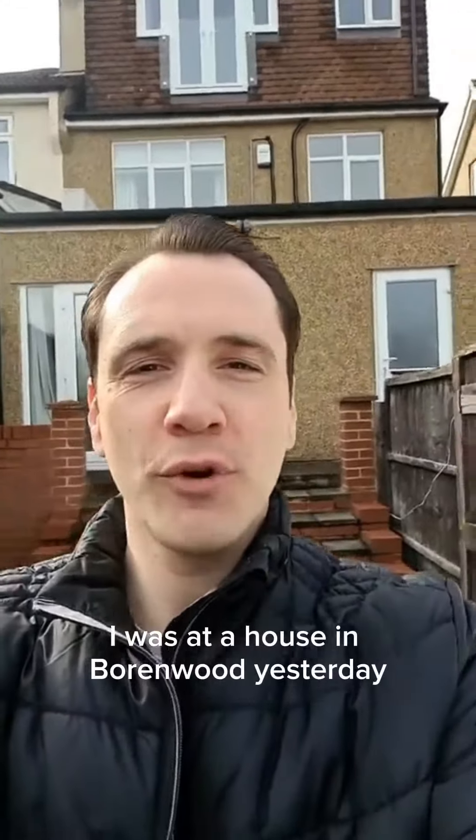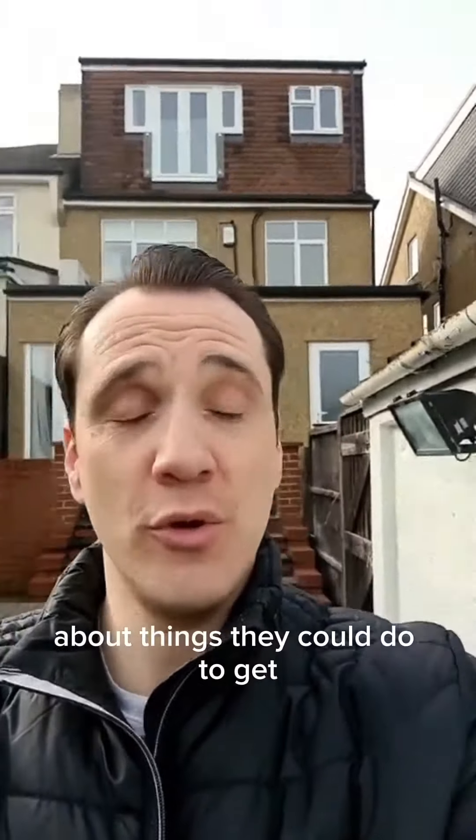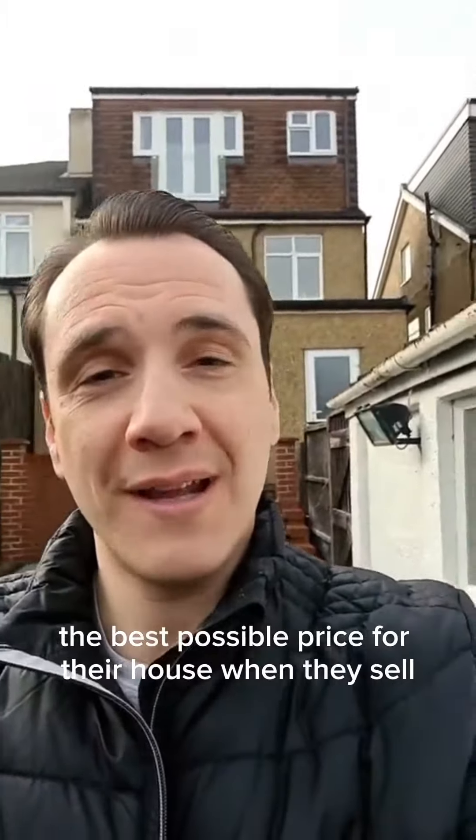Good morning! I was at a house in Boreham Wood yesterday and the owners were asking me about things they could do to get the best possible price for their house when they sell.